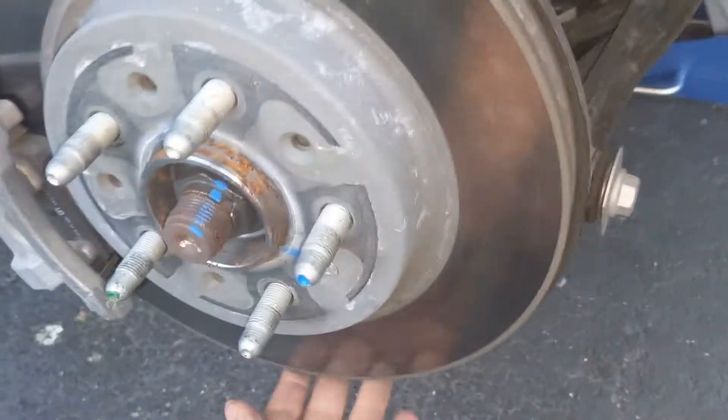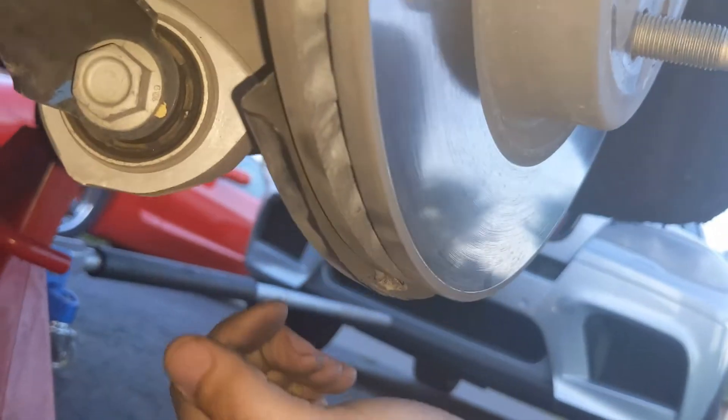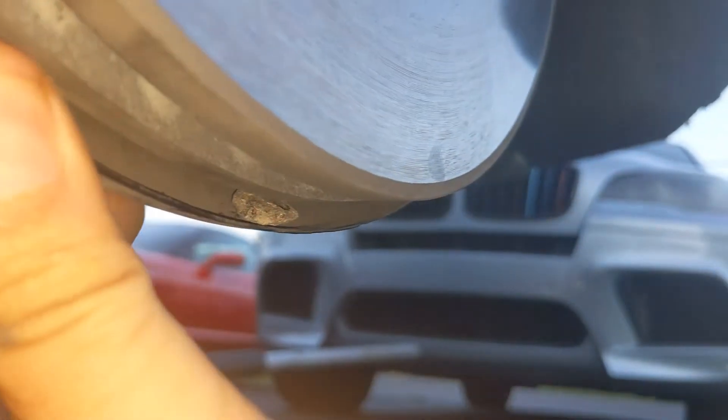I'm here prying on this and I can hear rocks moving. Looking at the backing plate at the back of the rotor, you can see right there — look at that little guy. That looks to me like a South Mountain Raceway piece of gravel. So we're gonna have to get that out of there.